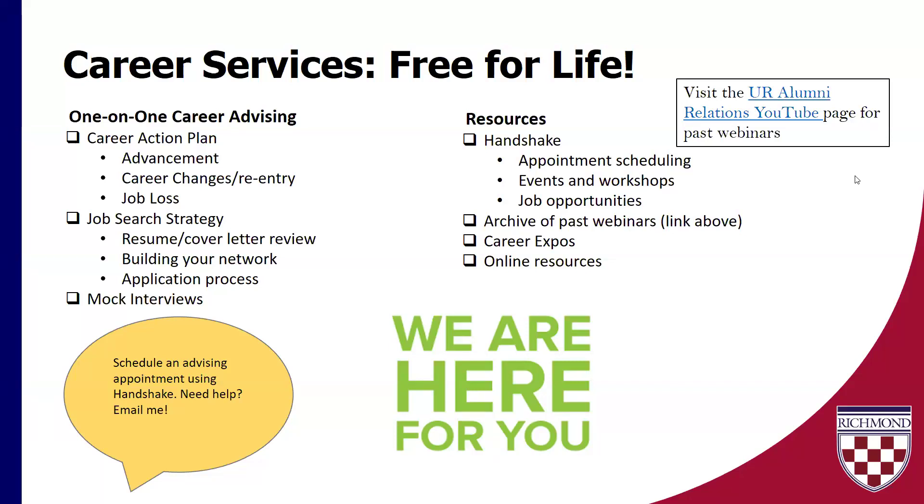There's a lot of things we can talk about over there on the left-hand side, and one-on-one advising appointments are the bulk of my job. We do use a platform called Handshake. If you're not sure what that is, or if you have questions about how to get access to Handshake, just send me an email and I'm happy to help you get started, because that's really the best way to schedule an appointment with me. I want to make sure you have knowledge of these resources — and now let's get into our content.